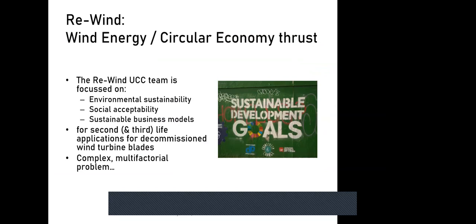The project focuses on environmental sustainability, social acceptability, and sustainable business models for second- and third-life repurposing applications. This is a complex, multifactorial problem, and much of our work has been informed by the UN Sustainable Development Goals.